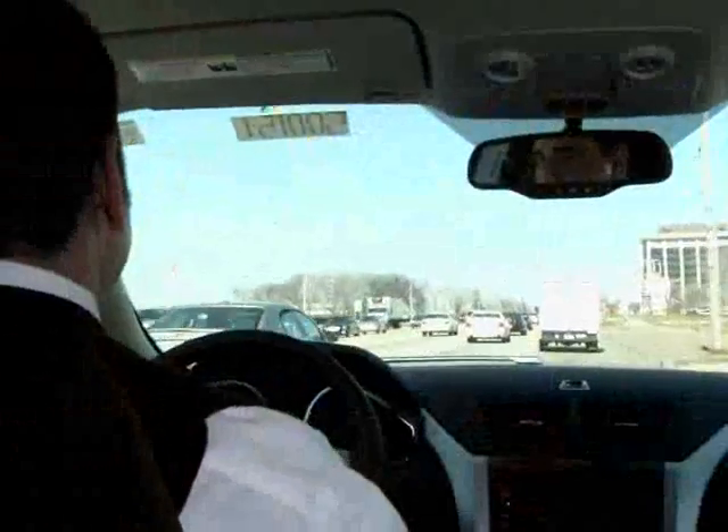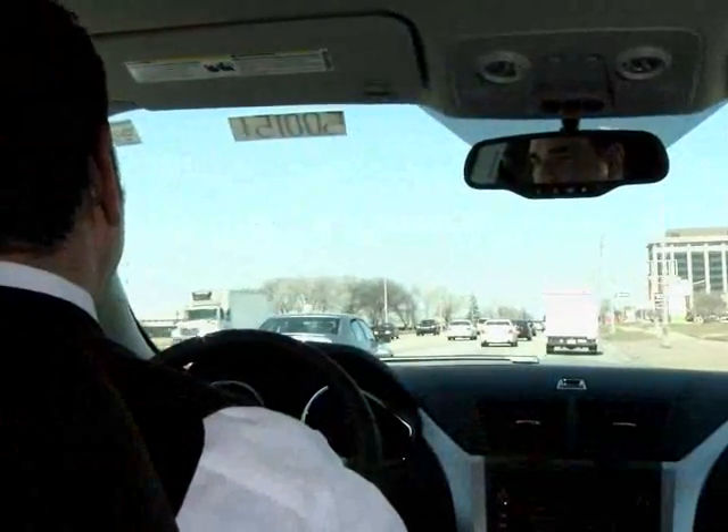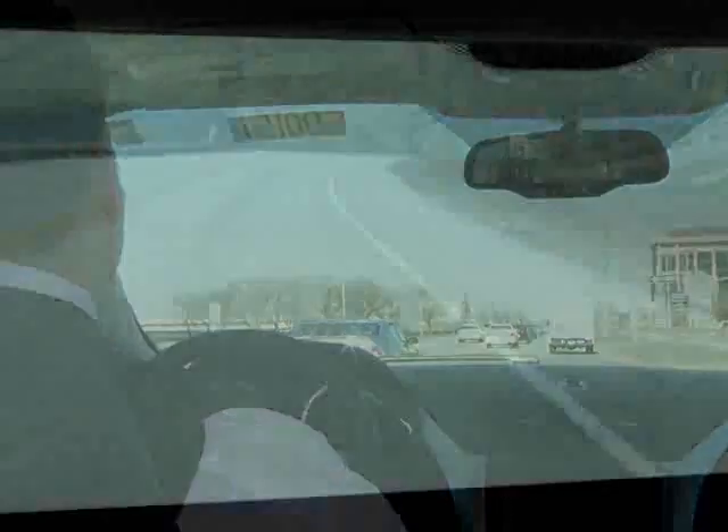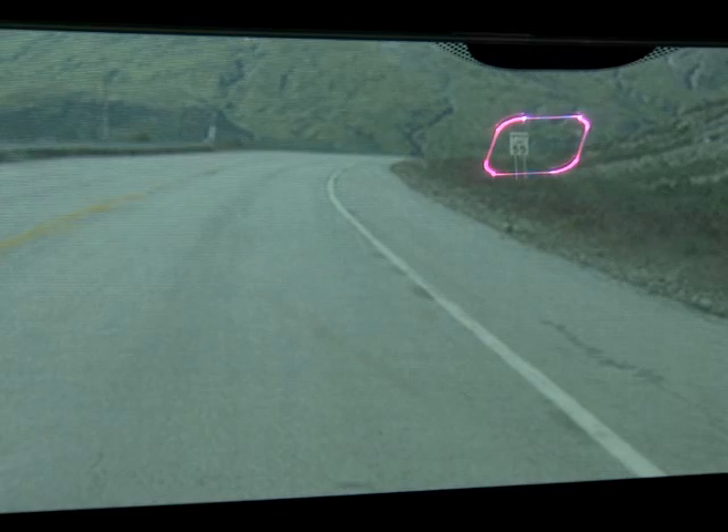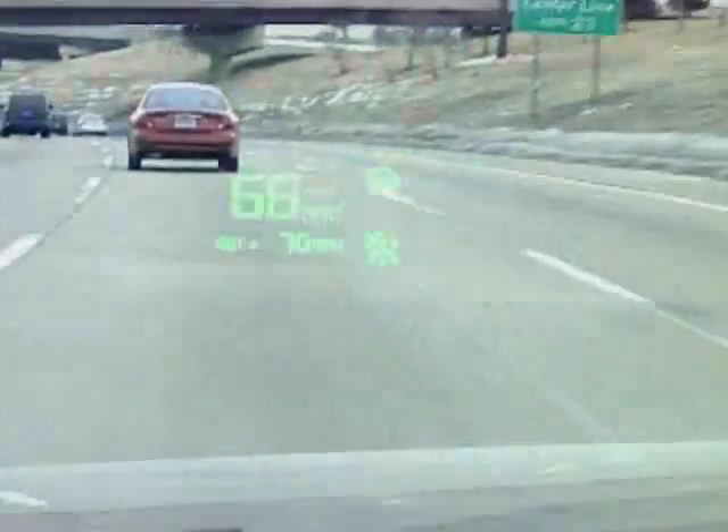What that means is that it allows us, using transparent display technology — which is the windshield — to highlight objects in the real world by highlighting them with images on the display.